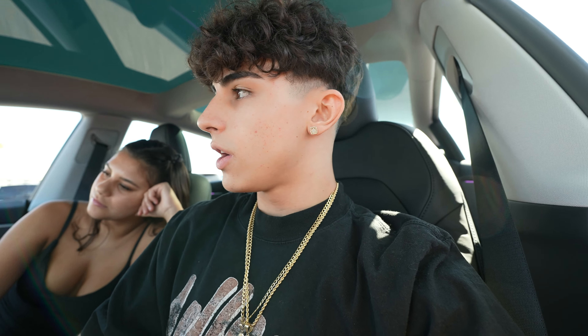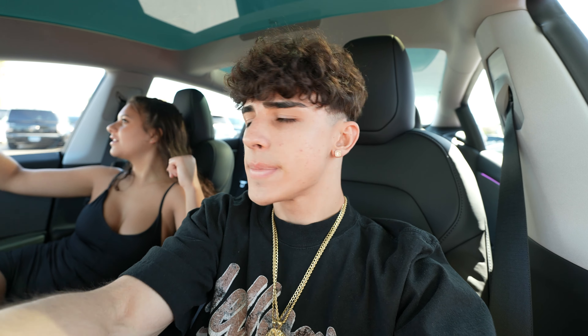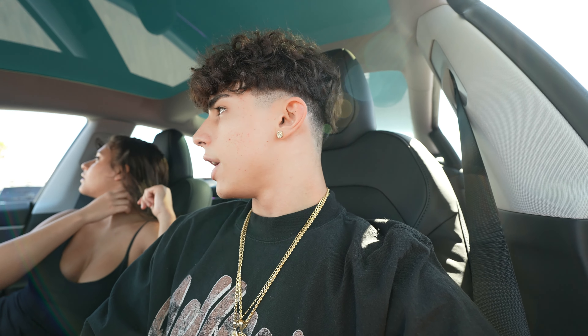Right now we just stopped at Walmart - we need to grab some hangers, grab some scratch removal spray. My camera makes me look a little too white, I don't even know. But yeah, this thing is crazy. I'm gonna give you guys a whole 360, a full review on it - just stay tuned. I'm about to show you guys everything: the inside, the outside, the glove box, the middle compartment, literally everything.